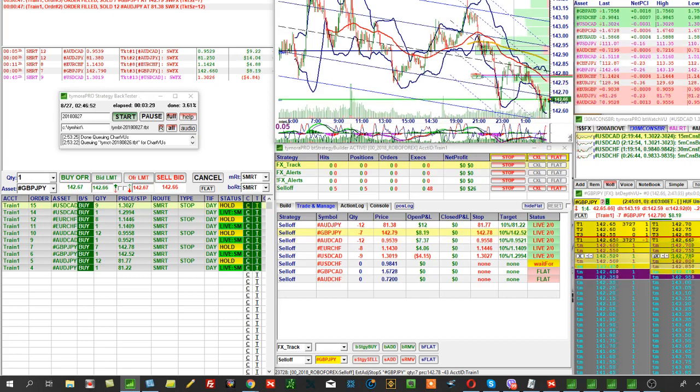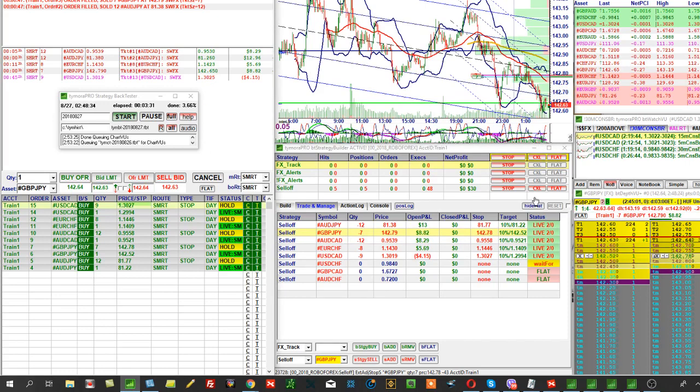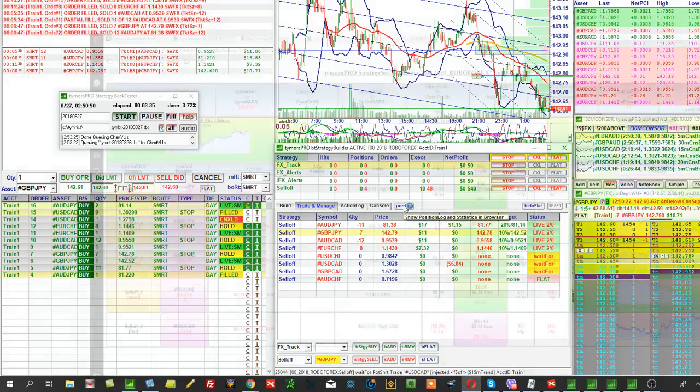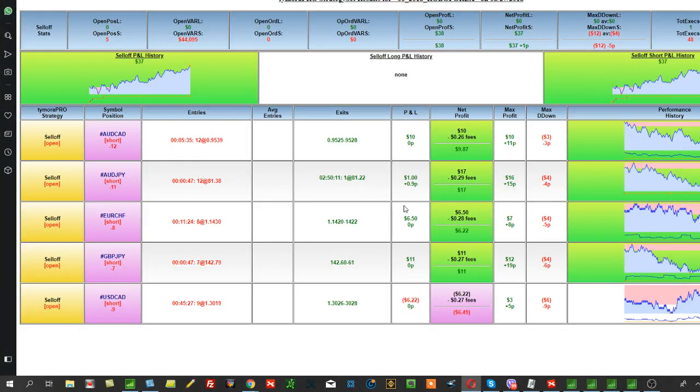There's also a Position Lock button. Position Lock allows you to do analysis — this is more for me, as someone who creates strategies. But you can also see things like what the maximum drawdown was during the day — here it was 12 dollars.